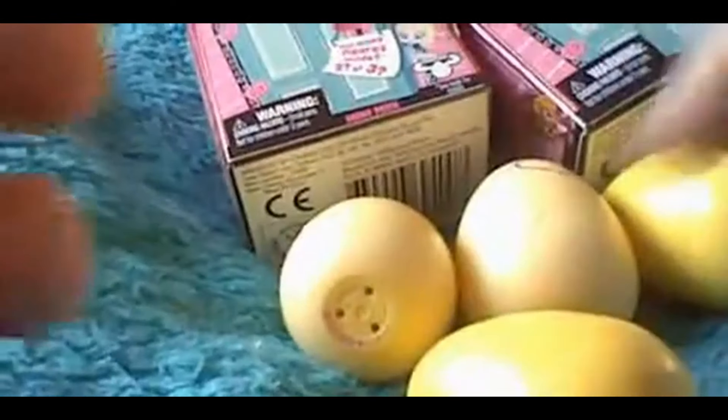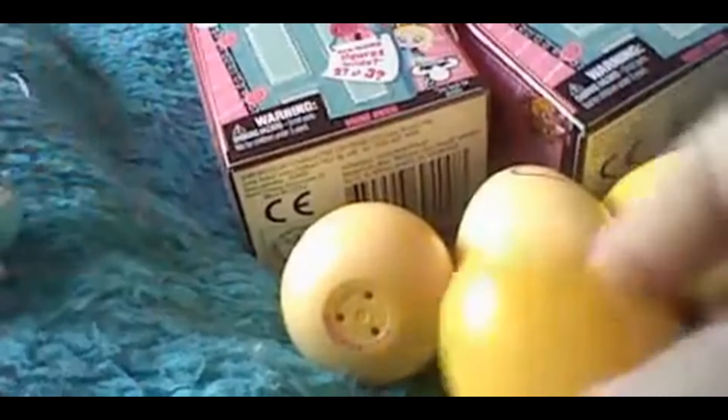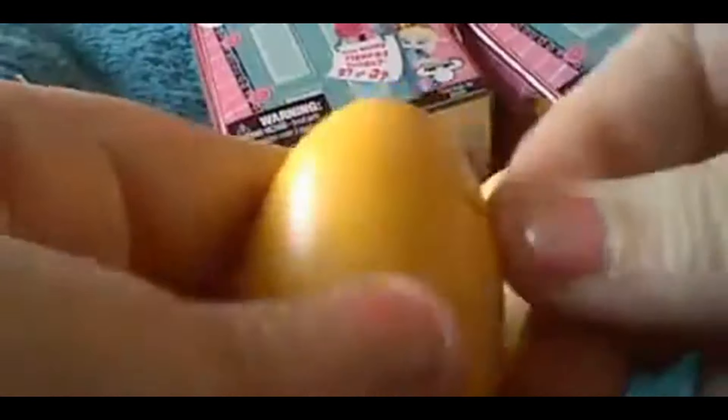Yeah, let's see who we have, guys! We'll open the eggs first.